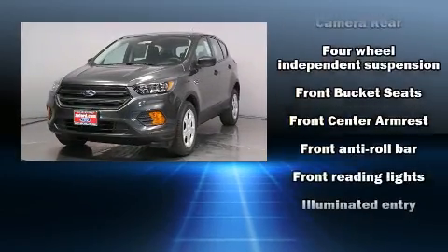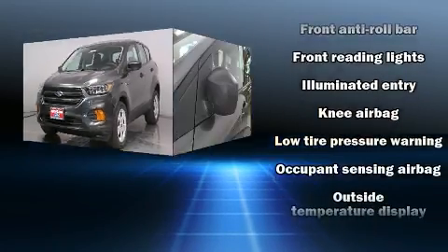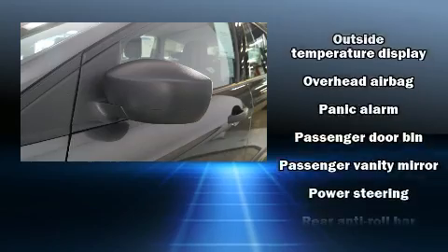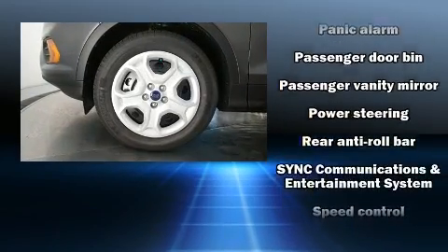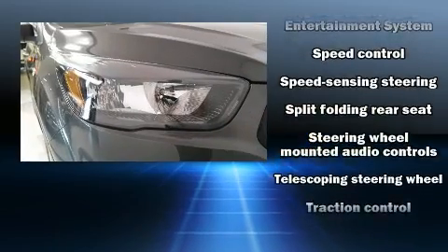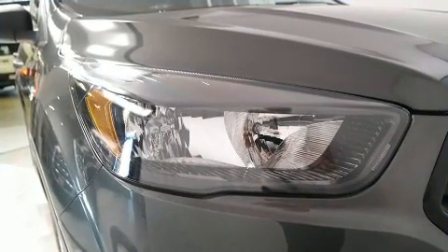with equipment such as head curtain airbags, front side impact airbags, traction control, a panic alarm, an emergency communication system, and four-wheel disc brakes with ABS. Brake assist technology provides extra pressure when applying the brakes.